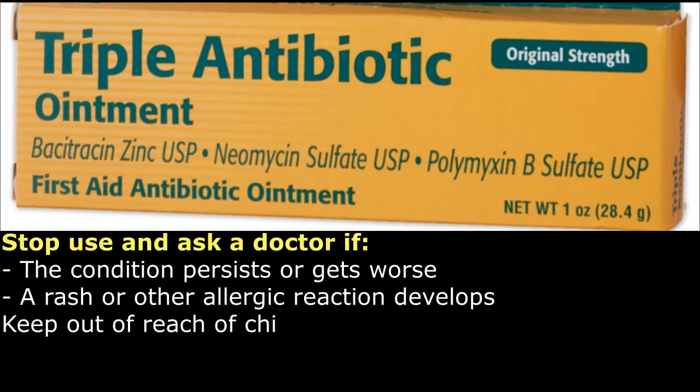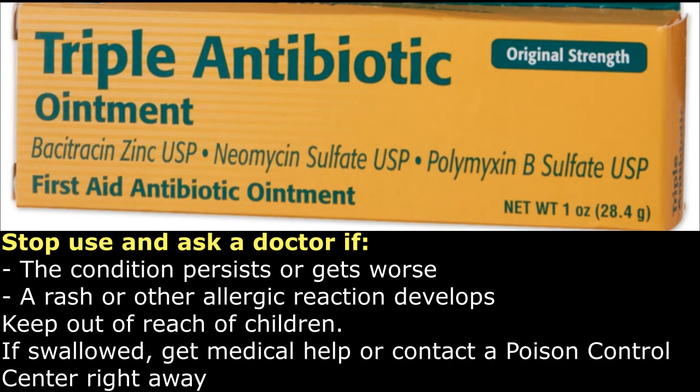Stop use and ask a doctor if the condition persists or gets worse, or a rash or other allergic reaction develops. Keep out of reach of children. If swallowed, get medical help or contact a poison control center right away.